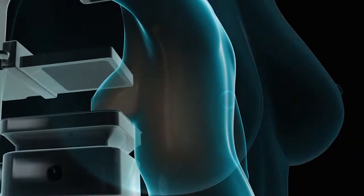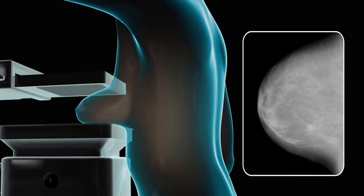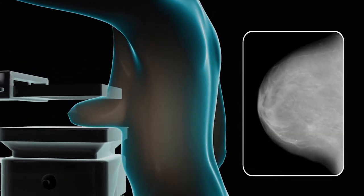There are several tests that screen for breast cancer and may also be used during cancer treatment. For women who are at average risk of developing breast cancer, what we recommend is that they start screening mammograms beginning at age 40 and have that done every year.